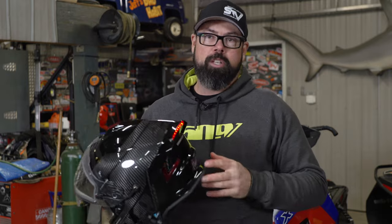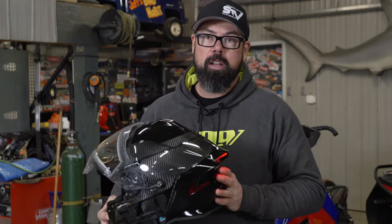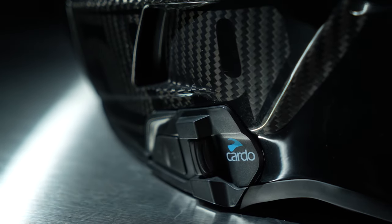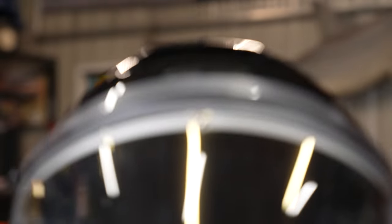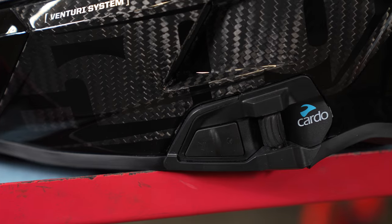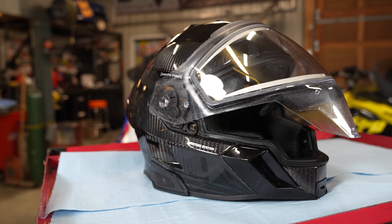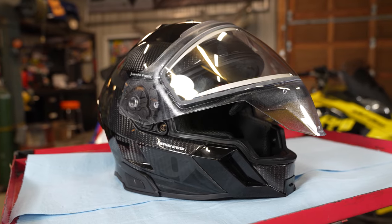Helmet comms have changed the way we experience snowmobiling in recent years, and 509 has made this process even easier by integrating a Cardo comms unit right into their helmet. 509 has included the Cardo device in their Delta Commander series of helmets, which are full-faced units designed for long-distance rides at cold temperatures.